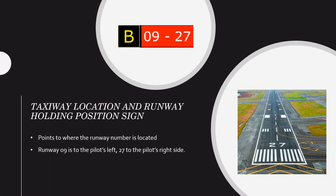Next is the taxiway location and runway holding position sign. In this picture we have runway 9 and 27. The sign tells you you're on taxiway Bravo — your taxiway location sign — indicated by the bold background. The runway position sign shows you're holding short of runway 9-27 on Bravo. Runway 9 will be to your left and runway 27 to your right, so the sign essentially points to where the runway number is located, which is the best way to remember where the threshold is.